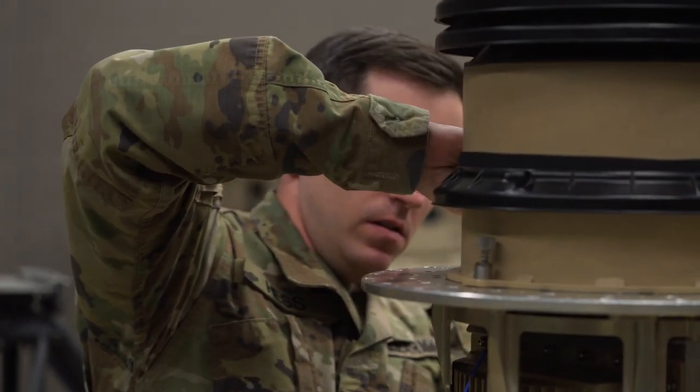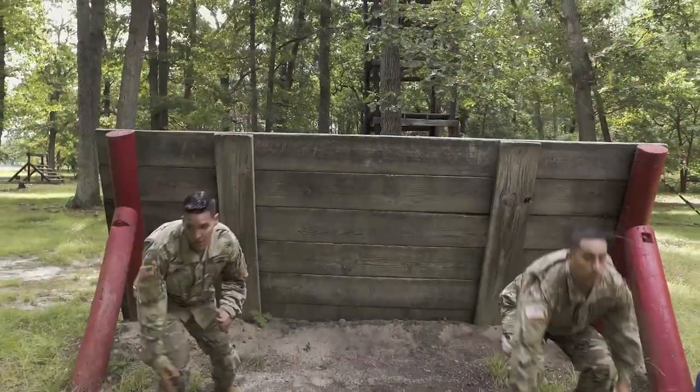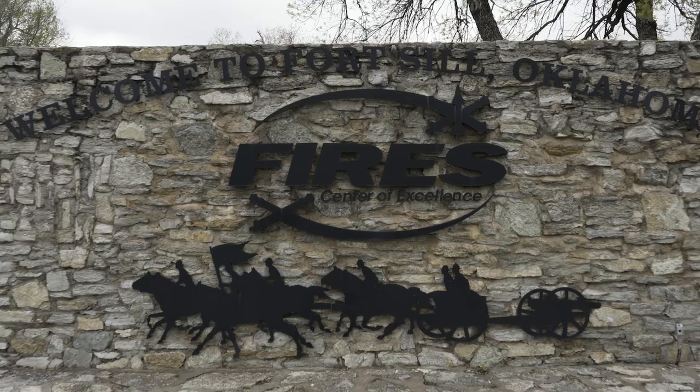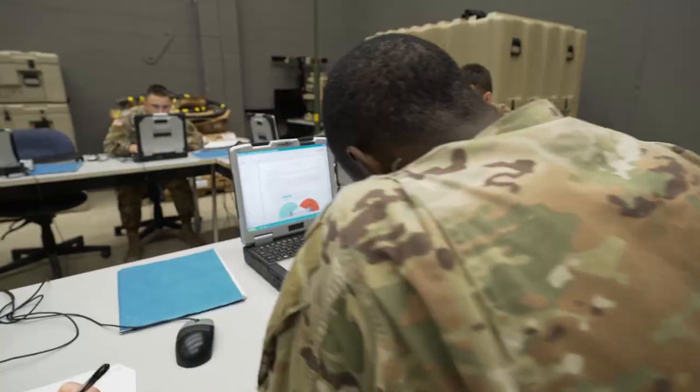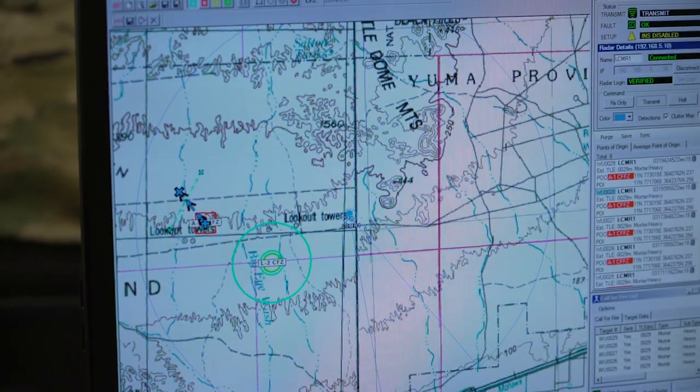There's a lot of problem solving. They have to have the ability to look at the problem and figure out the solution. After successful completion of basic combat training, you will attend ten weeks of advanced individual training at the Field Artillery School at Fort Sill, Oklahoma, where you will learn the basics of radar and object identification.